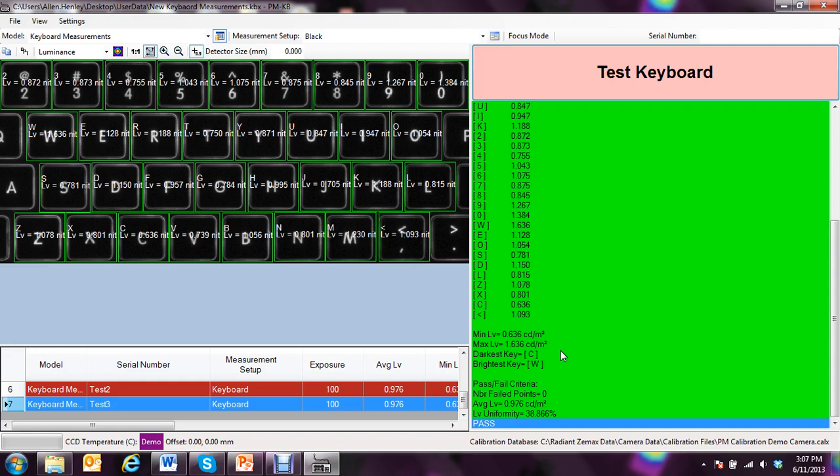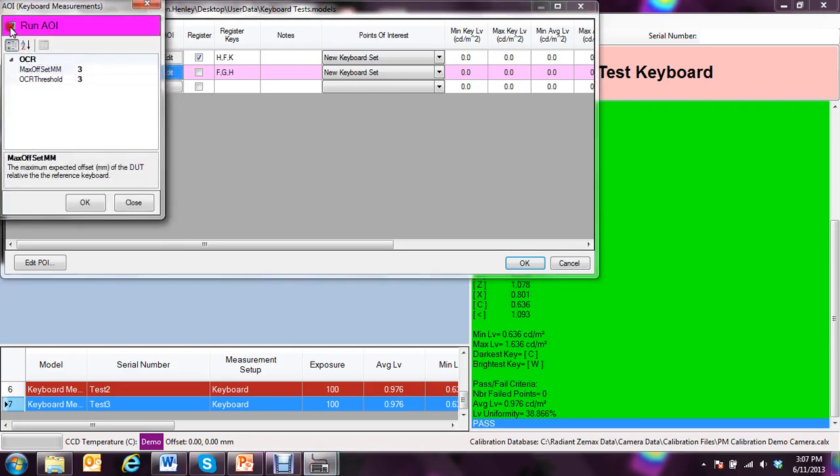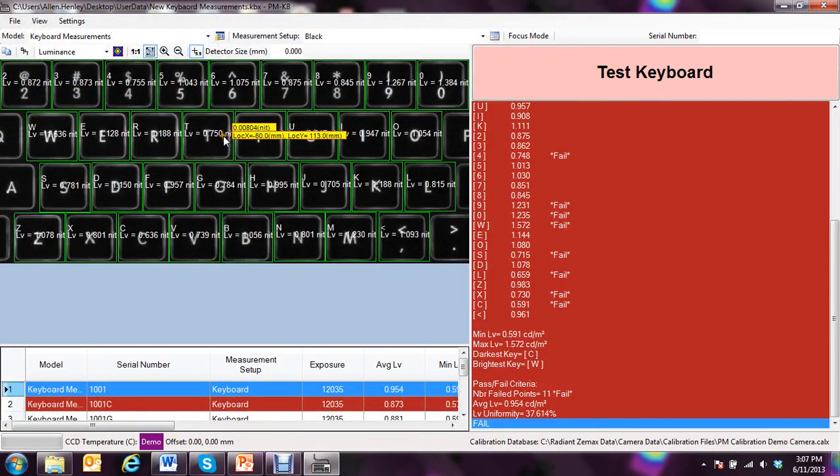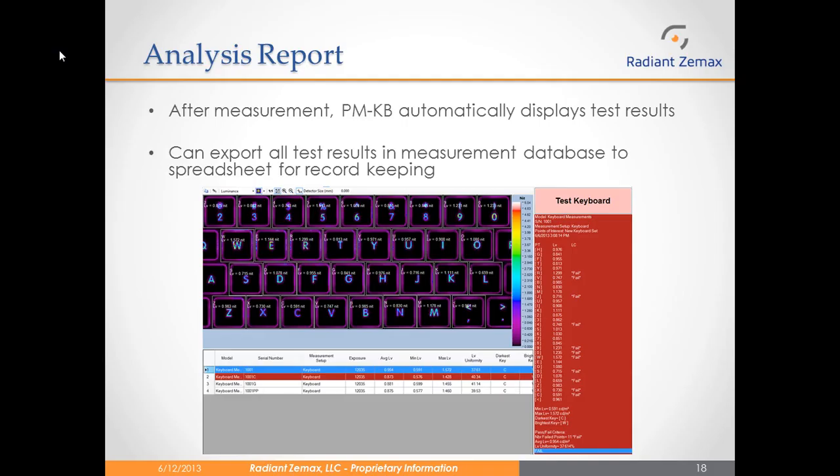One other powerful tool found in the PMKB software is what we call the Automated Optical Inspection, or AOI. By taking a reference measurement, it actually maps out the shapes of each one of the keys, and that gets saved into a reference measurement. So in some cases, if a part of the T was cut off and I took a measurement using AOI, it would fail this key based on the fact that the shape didn't match the reference shape. After the measurement is complete, PMKB automatically displays test results. You can export all test results in a measurement database to a spreadsheet for record keeping.